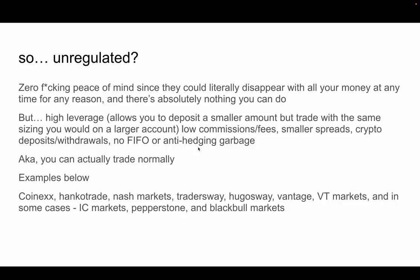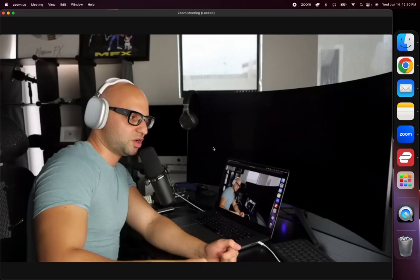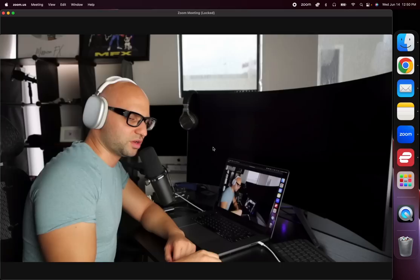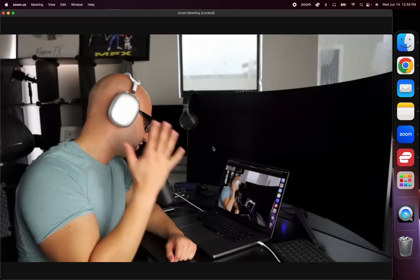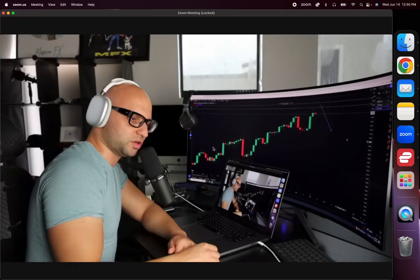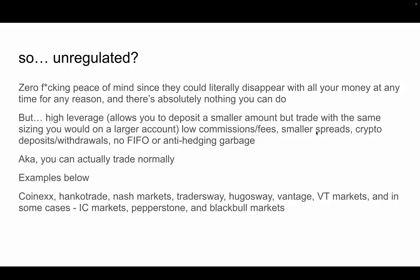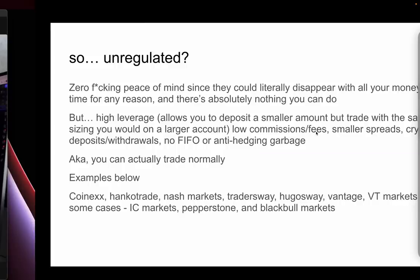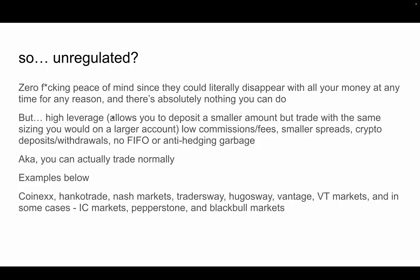The money you have at risk is just whatever you deposit with them. They're also known for lower commissions and fees — for example, some brokers charge $2 per standard lot in and out. Doing that same five-standard-lot EUR/USD trade we talked about: at $2 commission per lot, you're only paying $10 total, versus $50 with a regulated broker. They also offer smaller, tighter spreads — sometimes half a pip. You can also do crypto deposits and withdrawals.